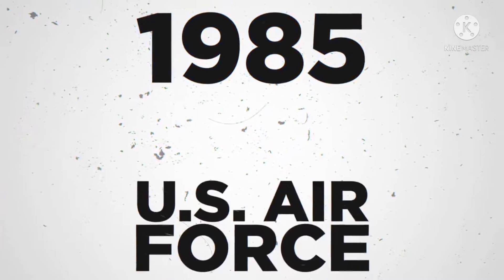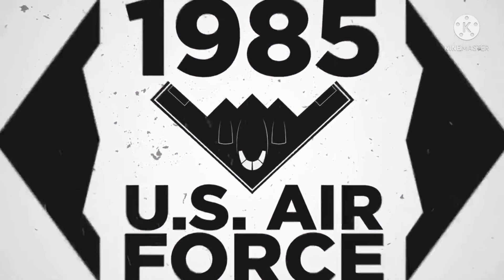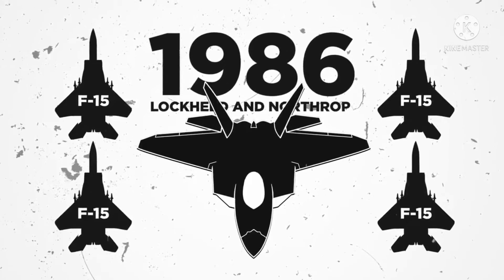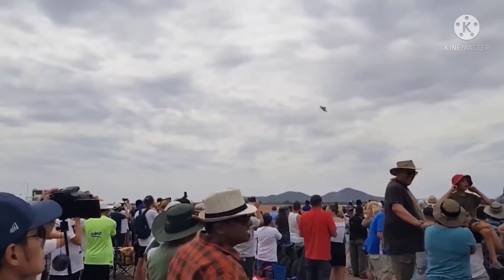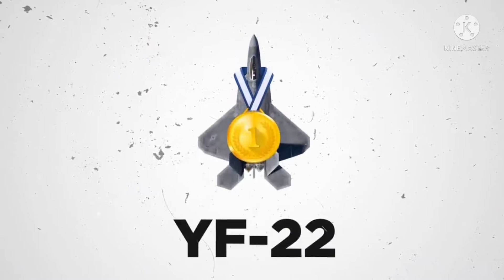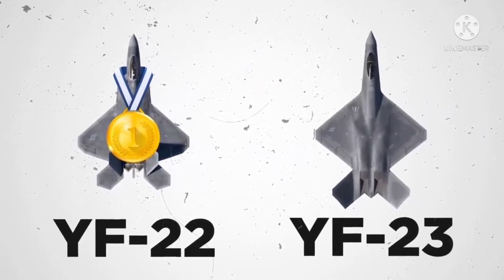In 1985, the U.S. Air Force began to focus on both its stealth and supercruise abilities. And by 1986, Lockheed and Northrop had been selected to enter a competition to build the new jet which would replace the F-15 fighter jets. Lockheed's team completed their provisional YF-22 model in 1990, and Northrop's team completed their provisional YF-23 model in 1991. After an extensive testing period, the Lockheed YF-22 was deemed to be the winner because it was both stealthier and faster than the YF-23.